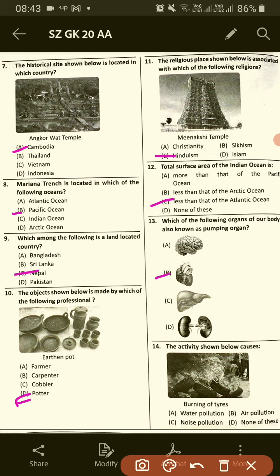The activity shown below causes — these are burnings of tyres — so option B, air pollution.